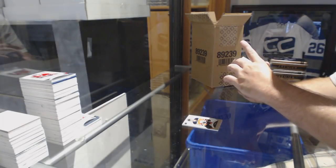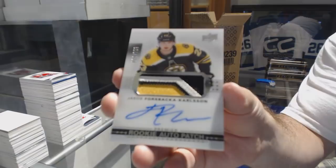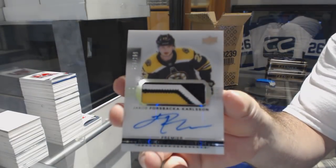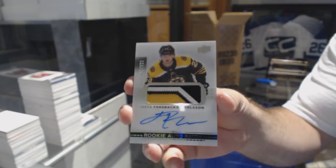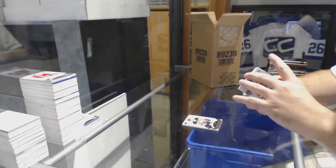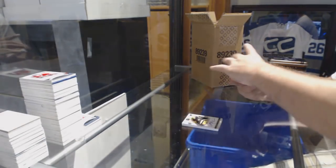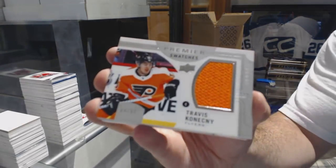For the Boston Bruins, a $2.99 rookie patch auto, Forrest Bacca Carlson. Beautiful rookie patch auto, Forrest Bacca Carlson. Premier Swatches, number 299, Travis Konechny — T-Con.